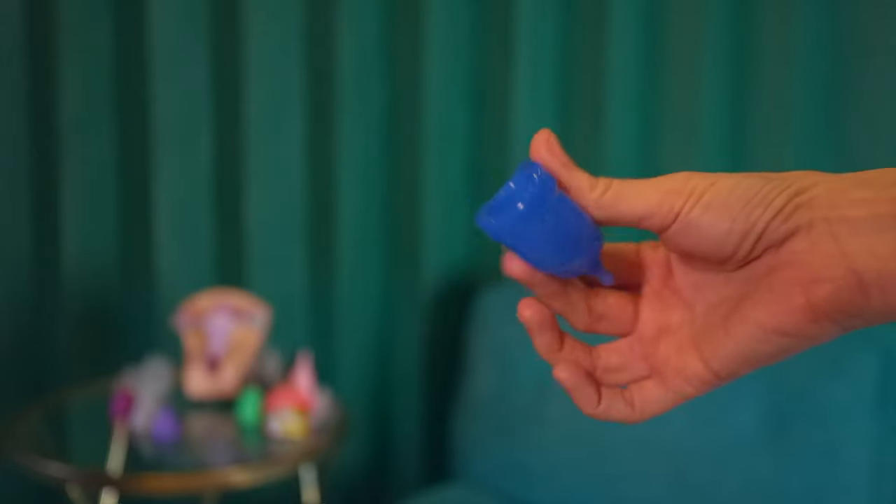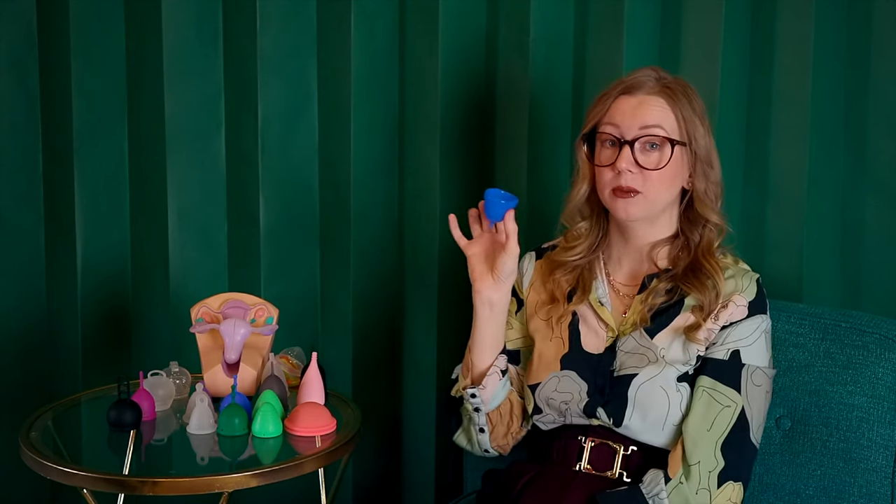Now let's talk about the Juju Model 4. Juju is an Australian company, and up until recently you couldn't really find it in the U.S., which was frustrating because it's one of the cups I recommend often for people with a low cervix. The Juju size 4 has a capacity of 23 milliliters and a body that's 40 millimeters long without the stem. It does have suction holes. The Juju Model 4 is also pretty firm — somewhere between average-firm and firm-firm. The rim isn't as firm as the base, which is good from a bladder pressure perspective.